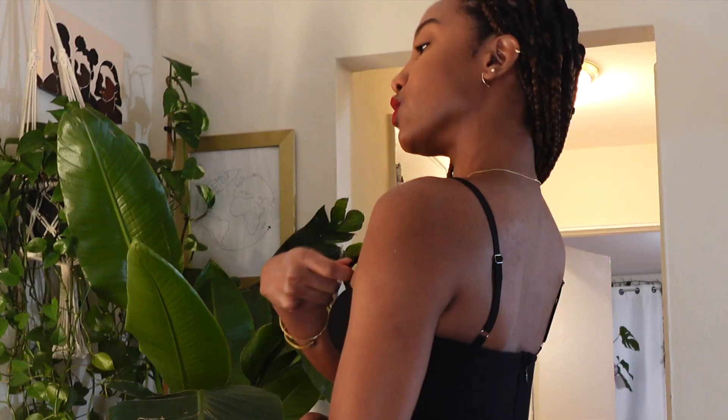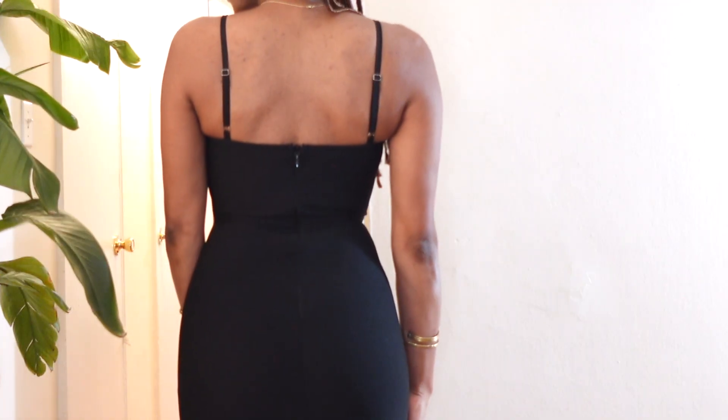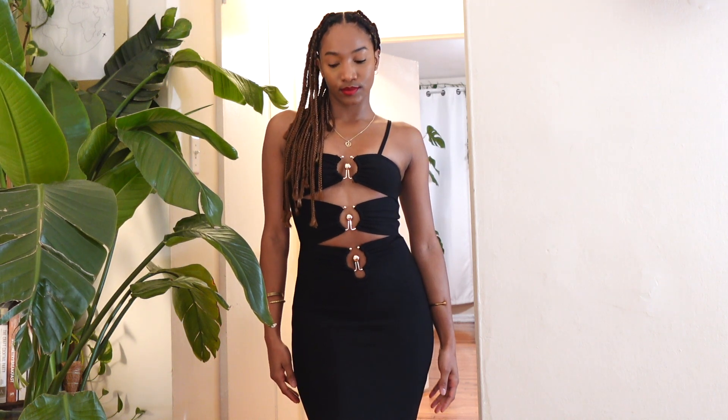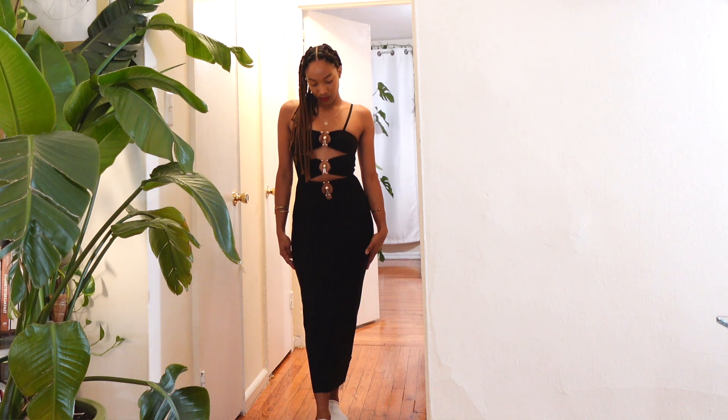I feel like it's holding me together in all the right places. I also like that the straps are adjustable, so I can adjust it to where it feels comfortable. It also has an invisible zipper down the back. This dress will definitely make you the center of attention, so I think it's great for your birthday. It is a midi dress, but on me it's almost all the way down to my ankles — and I am 5'6 for reference.